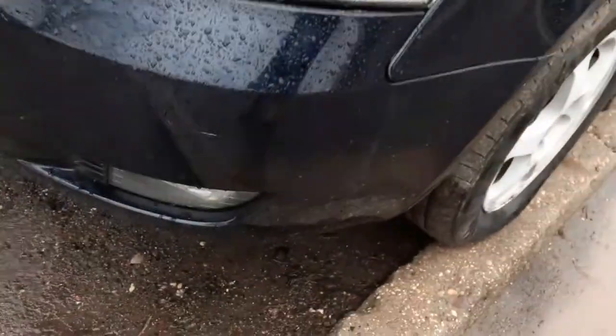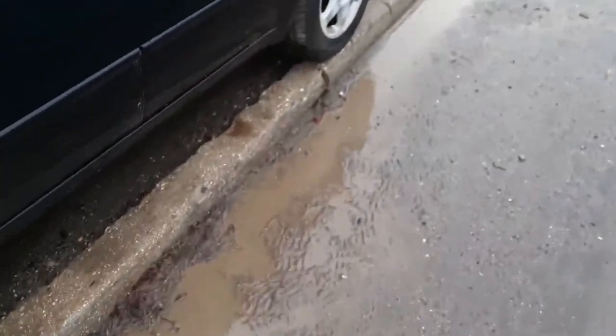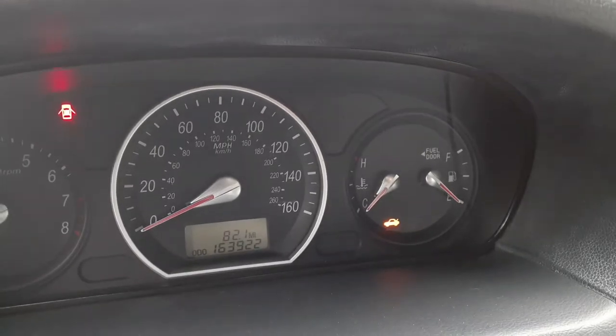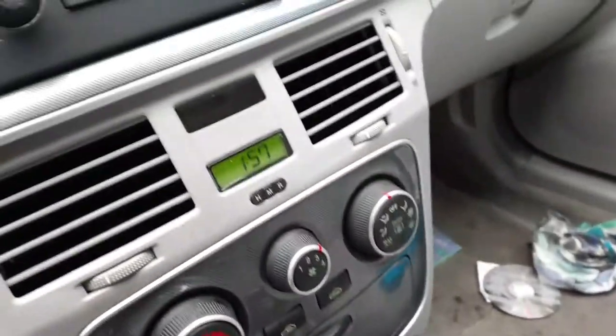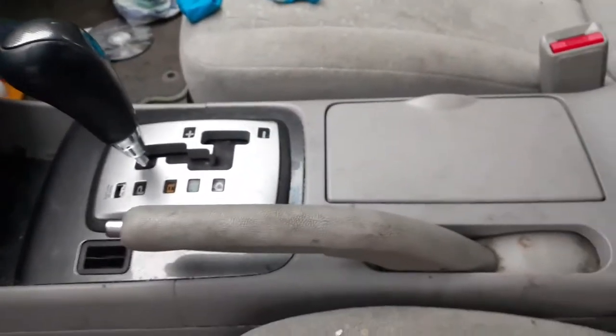Left side fog light is good. Inside the car: there's your mileage — 163,922. Radio works, as you can see, heater controls, the clock, automatic shifter.